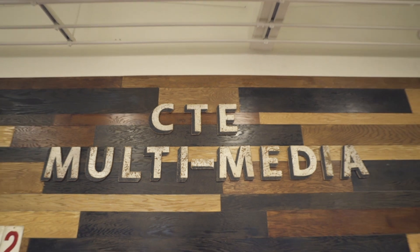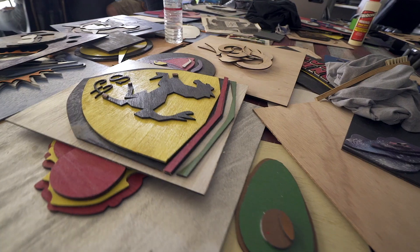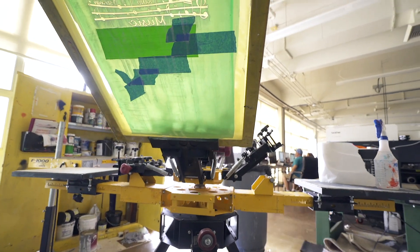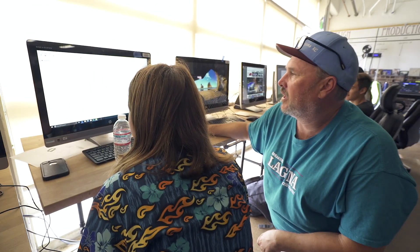We have three CTE classes here: multimedia production, multimedia design, and 3D rapid prototyping. In production, the first level, you'll learn how to screen print, how to direct a garment, how to use laser cutters, how to use plotters, 3D prints, and then in multimedia design you take the design element and take it to another level.